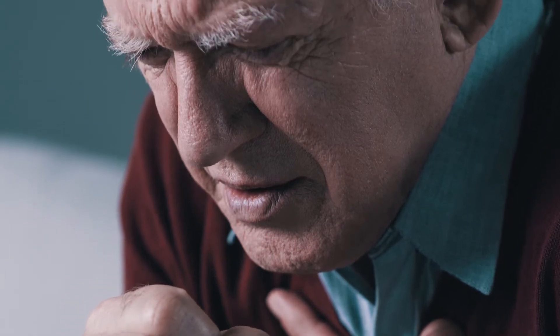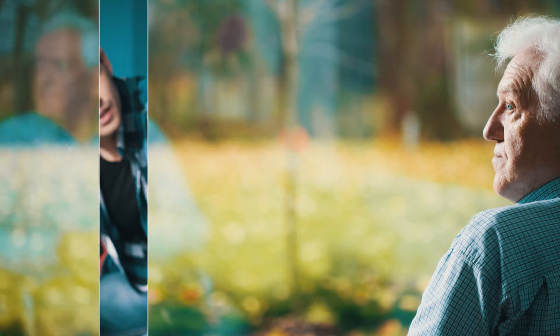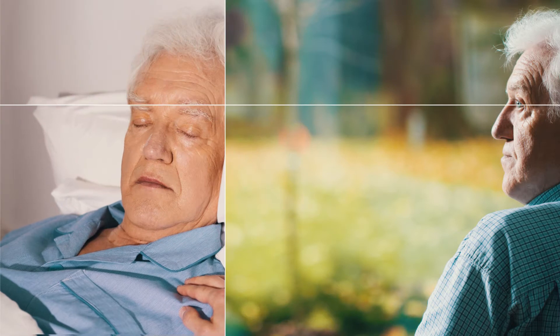When a patient develops severe aortic stenosis with heart failure and chest pain, that is when we consider aortic valve replacement. The most common symptom of severe aortic stenosis is exertional shortness of breath — shortness of breath when a patient tries to exercise or even do activities of daily living. Most patients who come to us with severe symptomatic aortic stenosis have an impaired quality of life and are seeking a way to improve it.